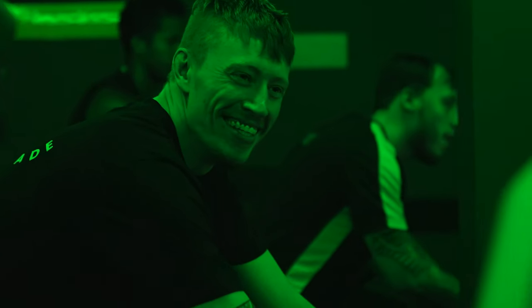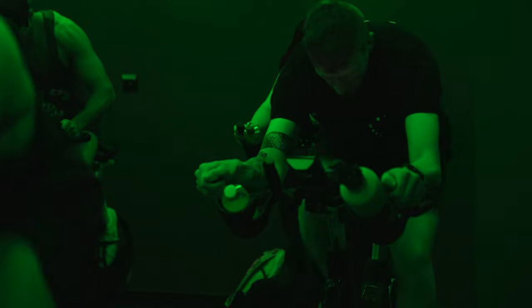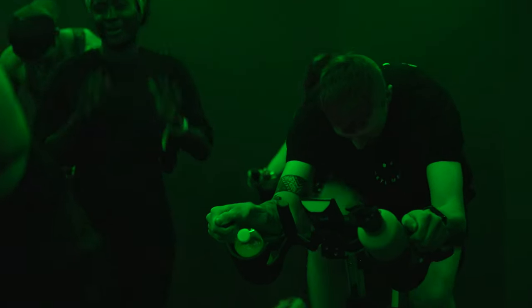Our instructor slash tutor is absolutely amazing at teaching. The class atmosphere has kept us all going and kept each other motivated. So if you're interested in becoming an indoor cycling instructor and you want to give the class and the workshop a go, please click the link below.